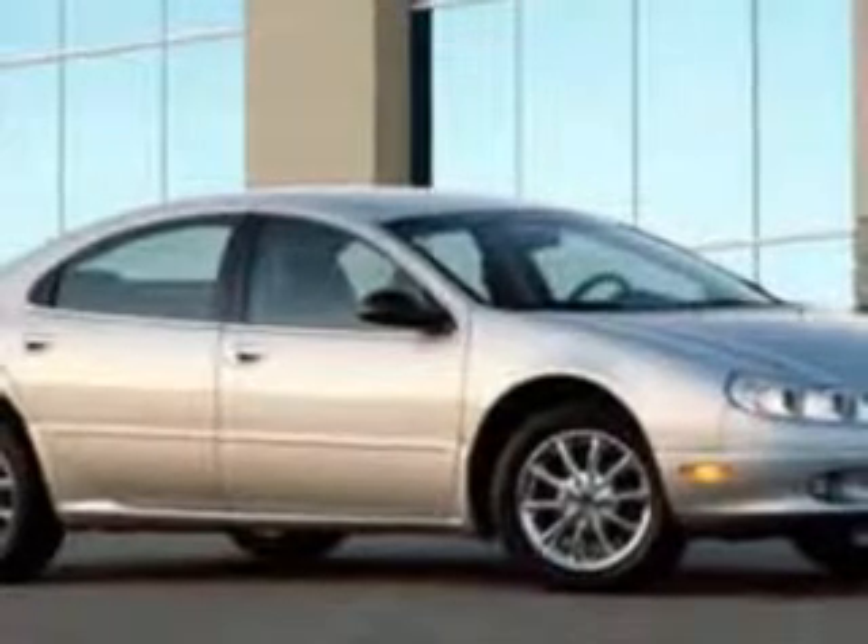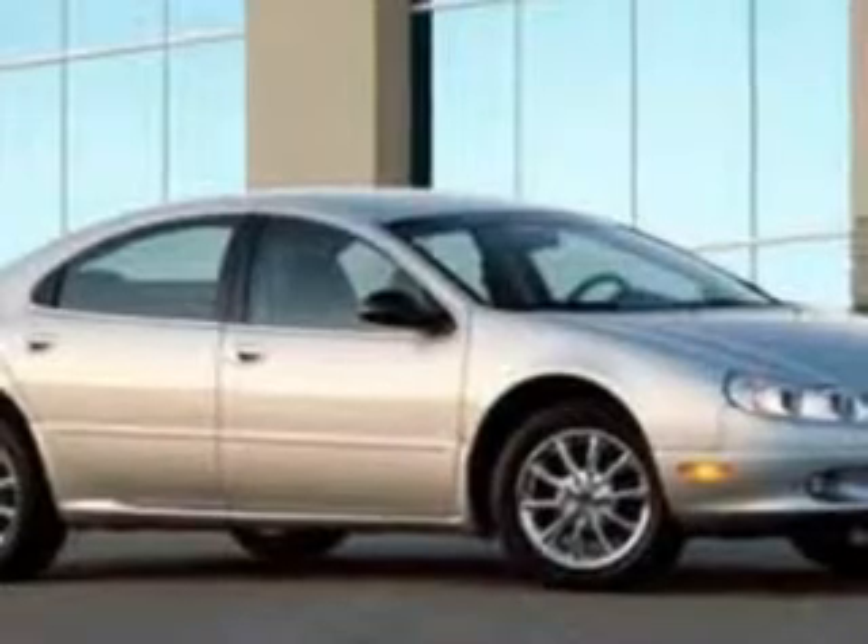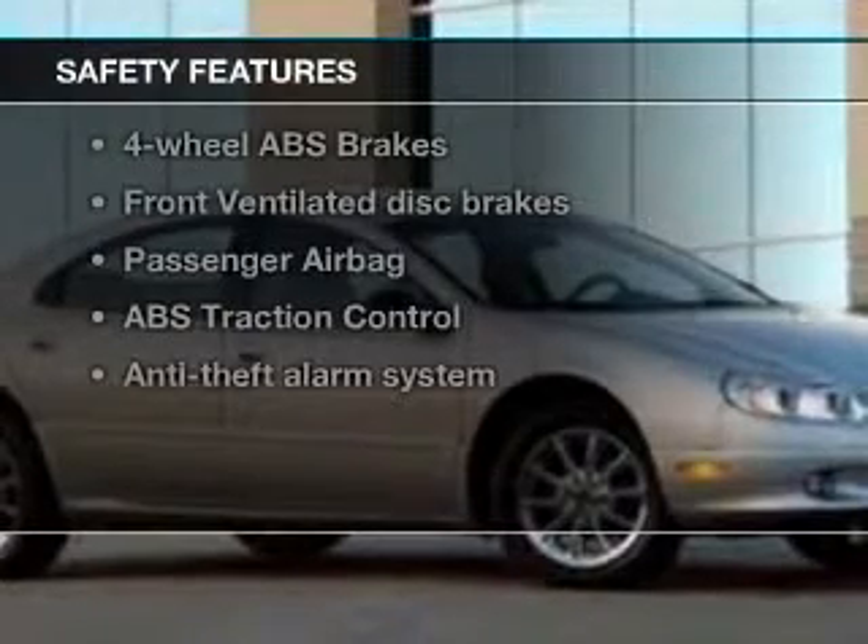An AM-FM stereo with a CD player, power mirrors, and an alarm system. And for your peace of mind, the following safety equipment is included.